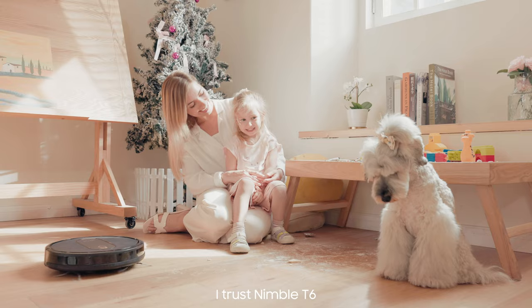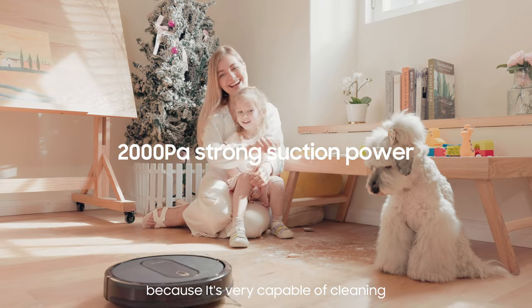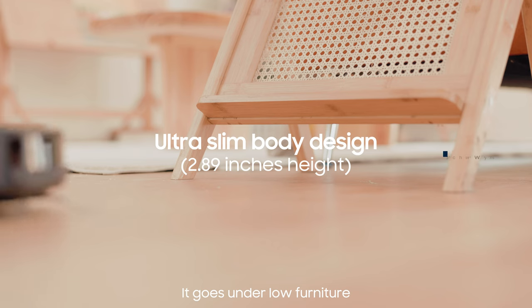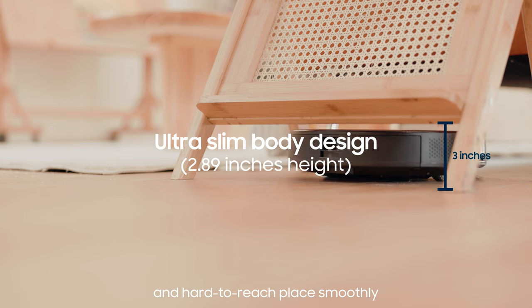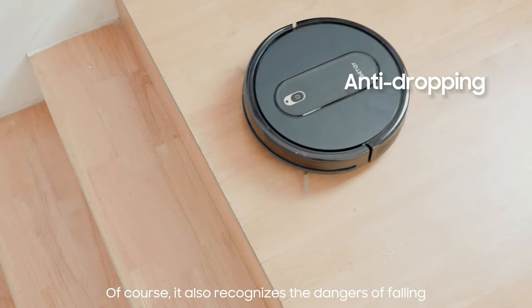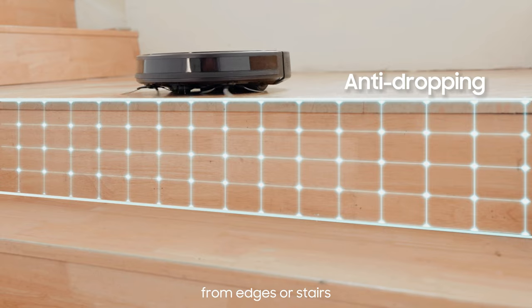I trust Nimble T6 because it's very capable of cleaning and it leaves no place for dust to hide. It goes under low furniture and hard to reach places smoothly with its slim body. Of course, it also recognizes the dangers of falling from edges or stairs.